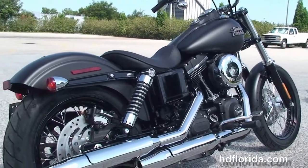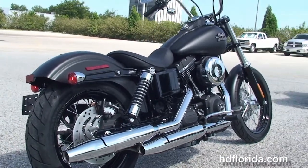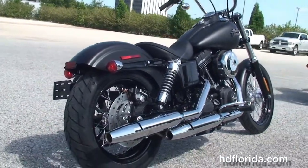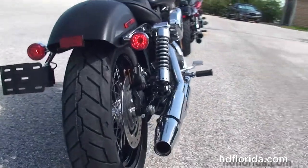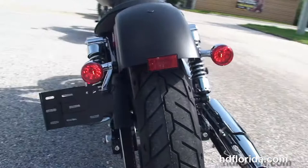It's got a black wrinkle finish casings and covers and the 6-speed transmission, chrome round 8-inch air cleaner, mid controls, and the chrome staggered exhaust, fully adjustable rear shocks.